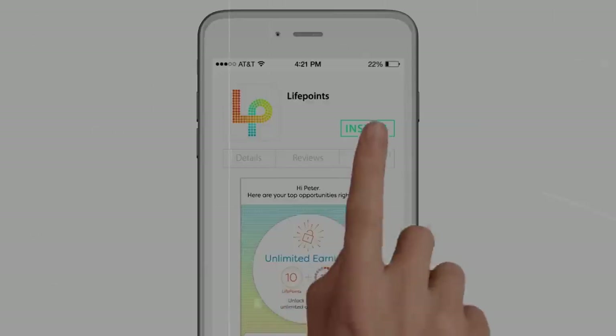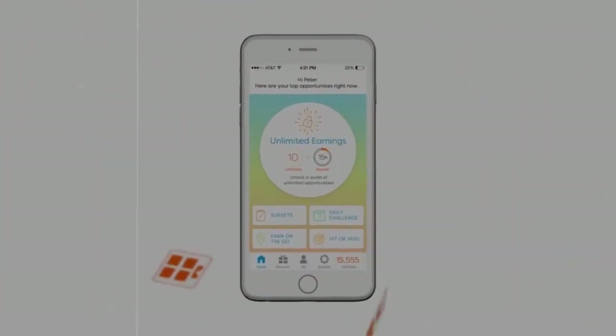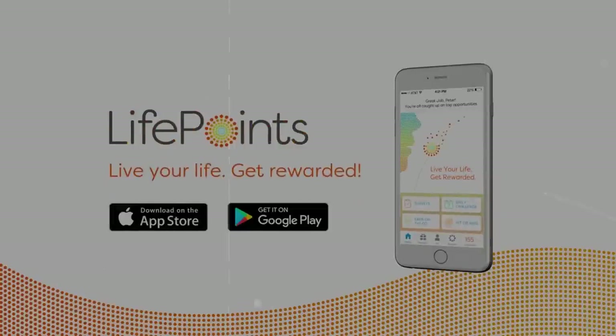Number eight on the list is LifePoints. LifePoints is a great app for completing surveys, and each survey pays at least $1 to $2. LifePoints will pay you in PayPal or gift cards, so it's very easy to cash out.